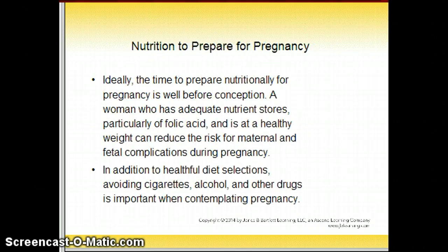Nutrition to prepare before pregnancy: ideally the time to prepare is well before conception. A woman who has adequate nutrition stores, especially folic acid, and is at a healthy weight can reduce risk for maternal and fetal complications during pregnancy. In addition to a healthy diet, avoiding cigarettes, alcohol, and other drugs is important when contemplating pregnancy.